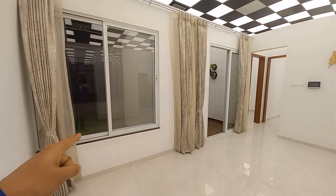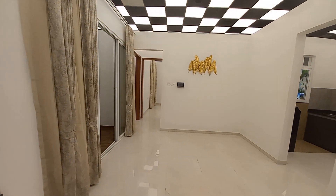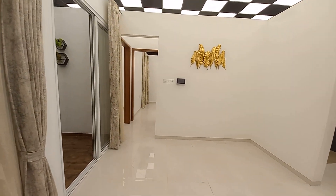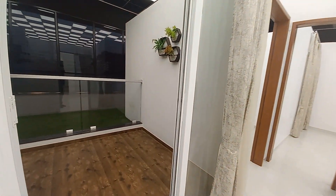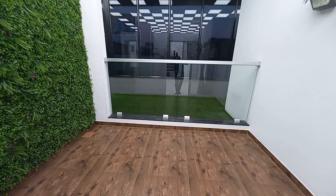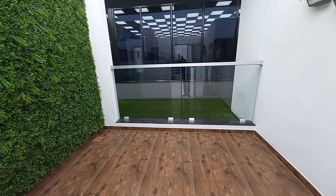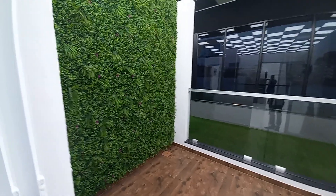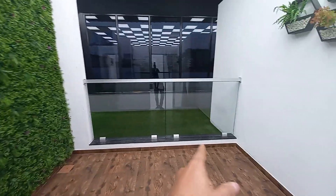There is a big size window here, and with this living cum dining you will have an attached balcony area. The size of this balcony is approximately 8 feet by 11 feet with a full glass facade.